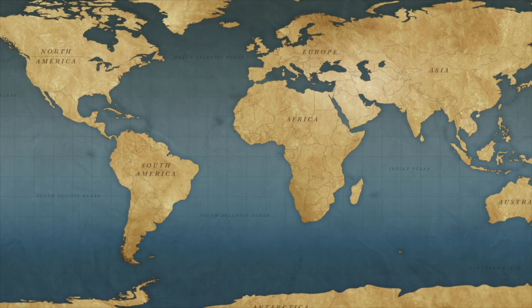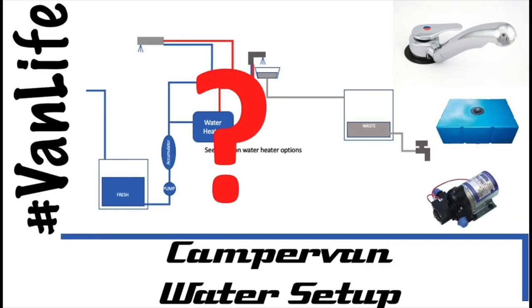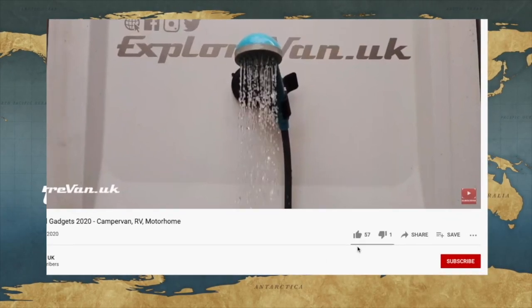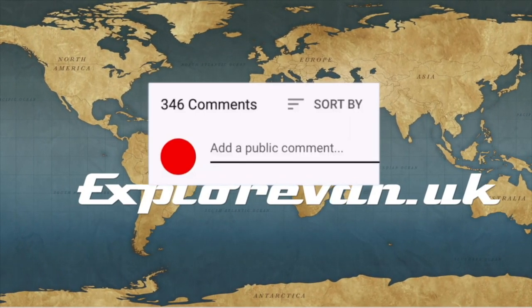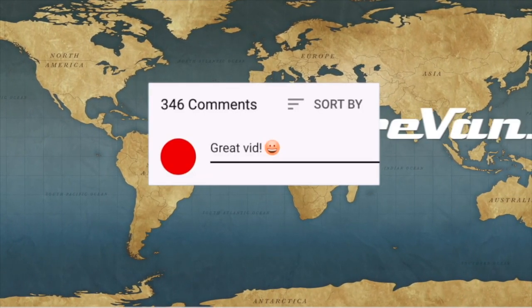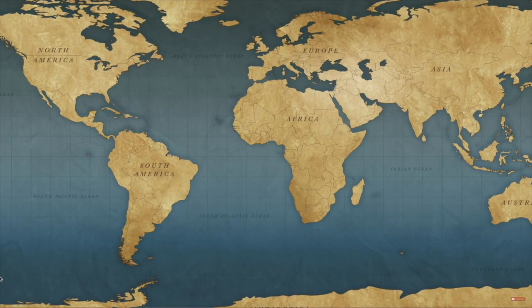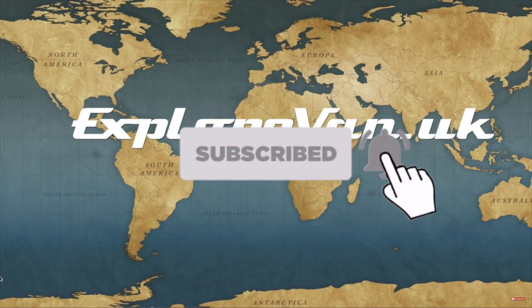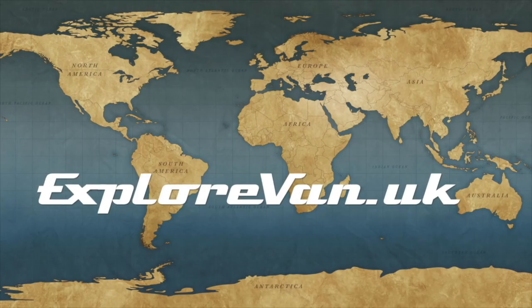Don't forget to check out our other videos on everything campervan and motorhome related — from solar to water, heating to gadgets, tyres to trips. If you like this video please hit the thumbs up, and you can ask any questions or give feedback in the comments. Hit the subscribe button and click the bell for notifications when a new video goes live.